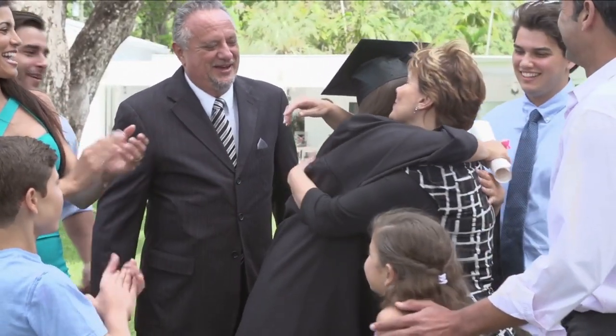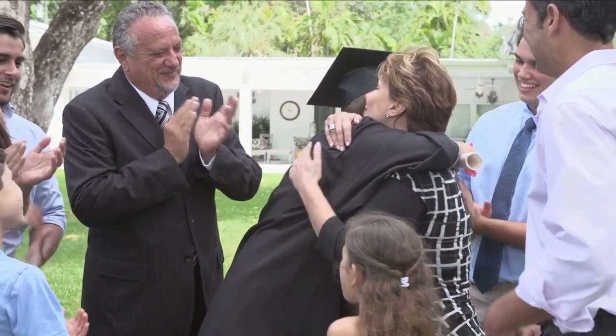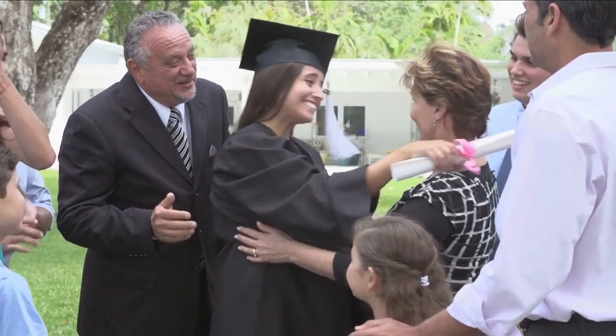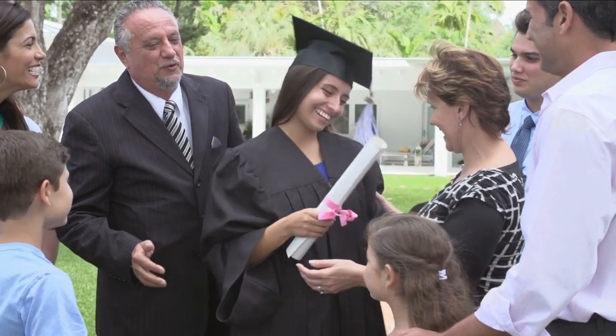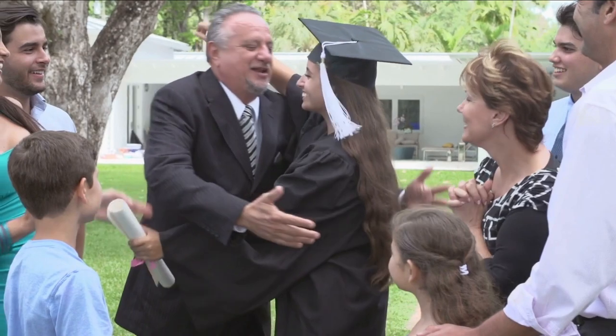Of course, every school soon wanted caps and gowns. Normal schools, and later their descendants, junior colleges, chose blue for the color of their gowns. Some grammar schools even started using caps and gowns, and maroon became the most popular color.